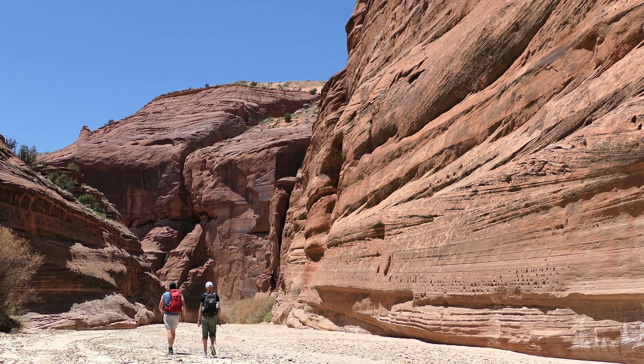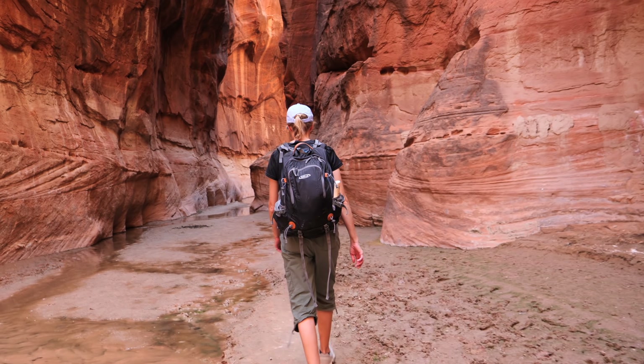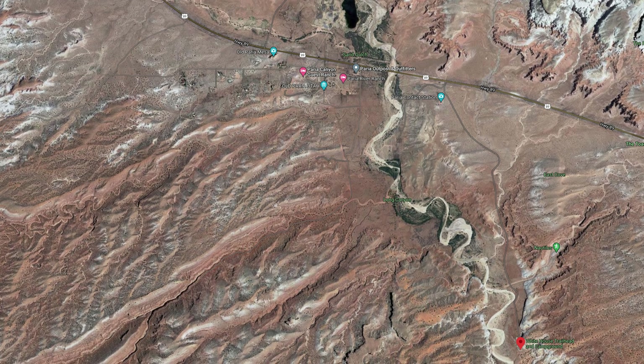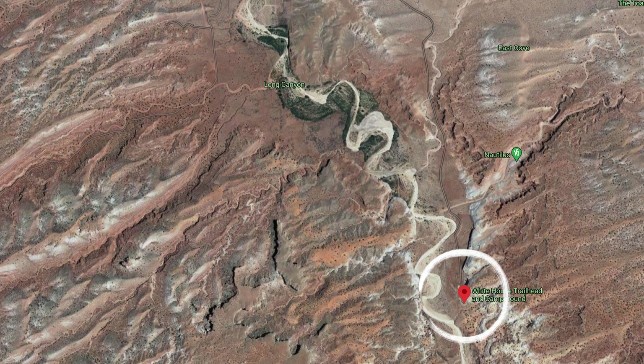Man, do I love these Bureau of Land Management Parks. If you come to this one, Paria Canyon — maybe it's Paria, but I'm going to pronounce it Paria for this entire video — it's Route 89 in Southern Utah, and then goes south on White House Trailhead Road. Two miles on a dirt road, and you will find yourself at Paria Canyon.